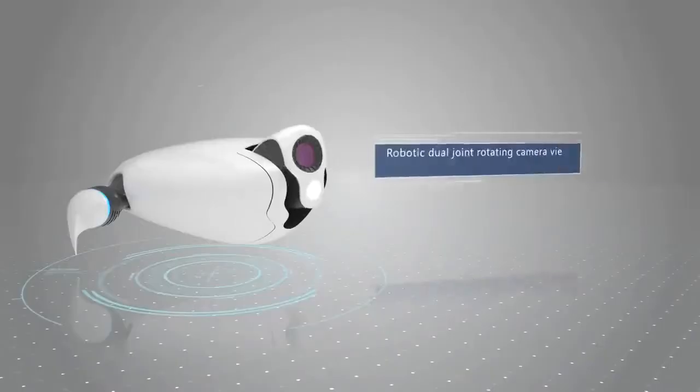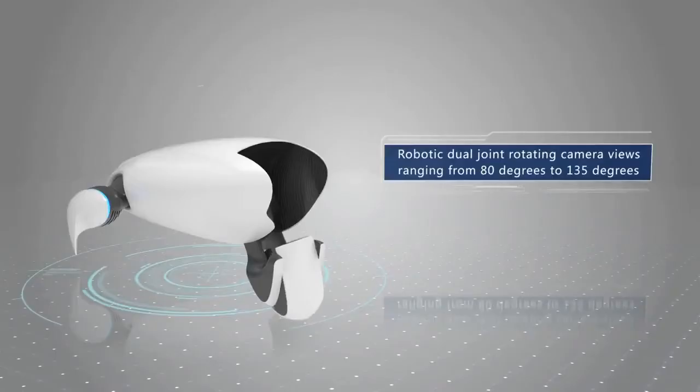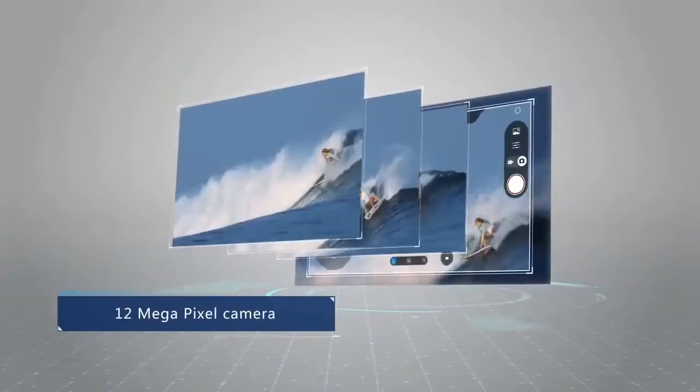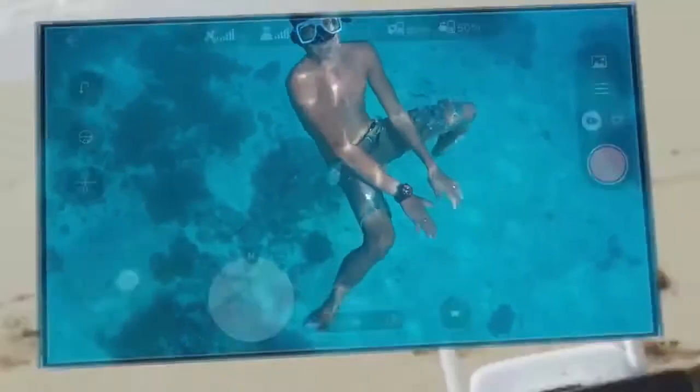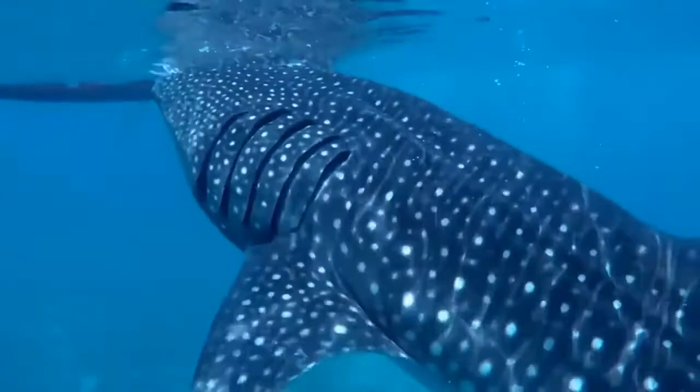It is equipped with a unique dual-joint rotating camera, allowing users to see above and below the water surface with a 215 degree wide viewing angle. The 12 megapixel camera shoots at 4K 30 frames per second, with real-time streaming at 1080p HD, so you can better see what's above and below you.